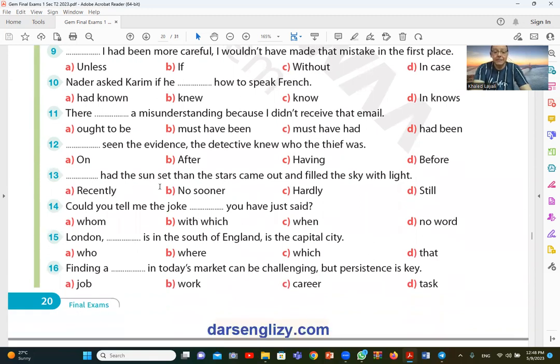Question number thirteen: no sooner had the sun set than the stars came out. Here B is the correct answer. When we use 'no sooner' at the beginning of a sentence, we apply inversion — the auxiliary verb comes before the main verb: had the sun set. So the answer is B — no sooner.